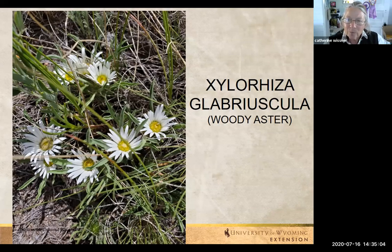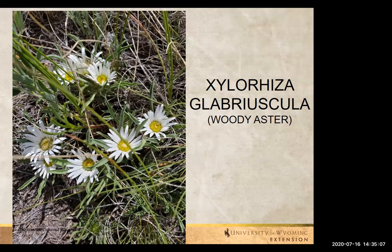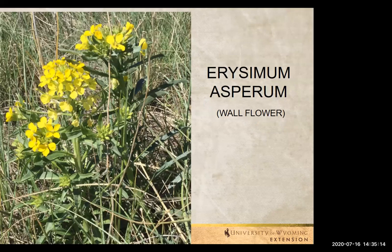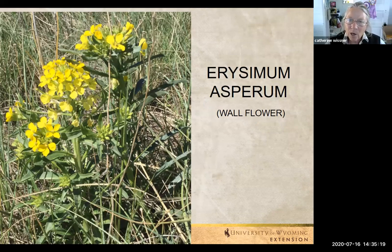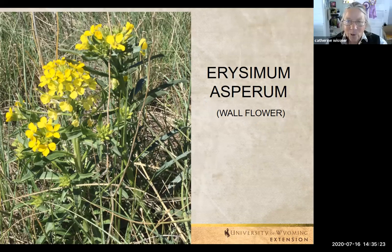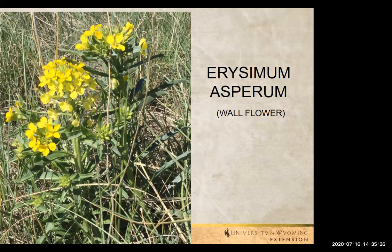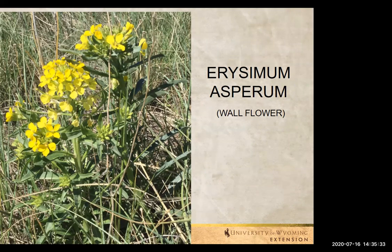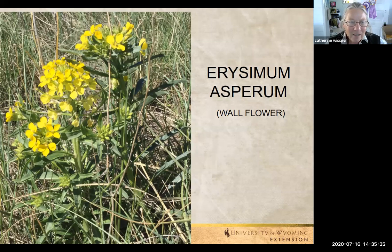When you see the prairie all glowing yellow with a taller, darker, deeper yellow — that is going to be the wallflower. Very prevalent throughout the prairie. Does well with hot, dry, sandy soils, and also handles moisture well. It's very adaptable. Just a really cheerful yellow. This comes up in May, and some of it is still blooming now.